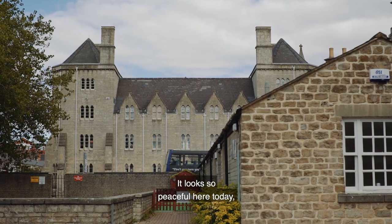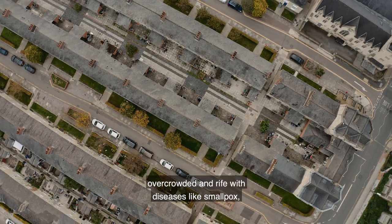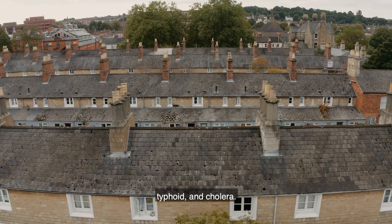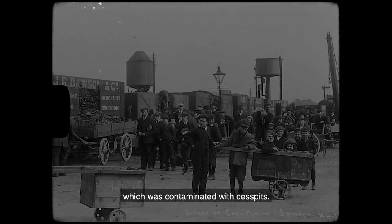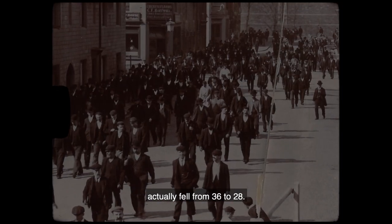It looks so peaceful here today, but in its early days it was actually pretty lawless, overcrowded and rife with diseases like smallpox, typhoid and cholera. Houses had no sanitation and water was supplied from the canal, which was contaminated with cesspits. Life expectancy here during this time actually fell from 36 to 28.